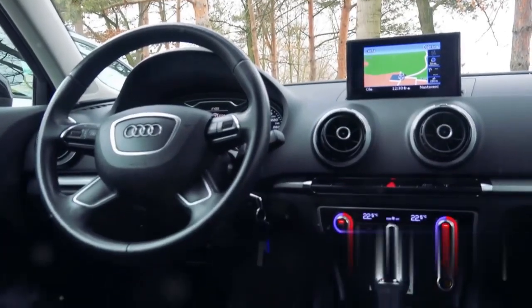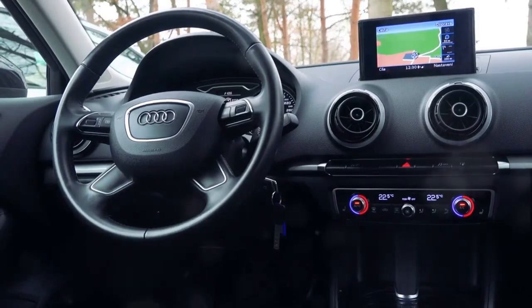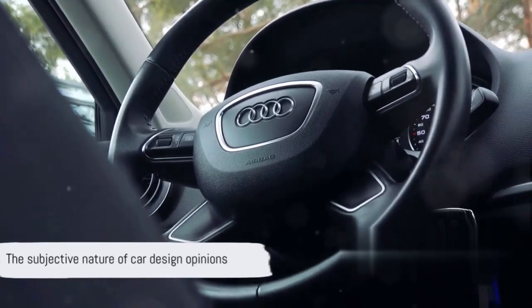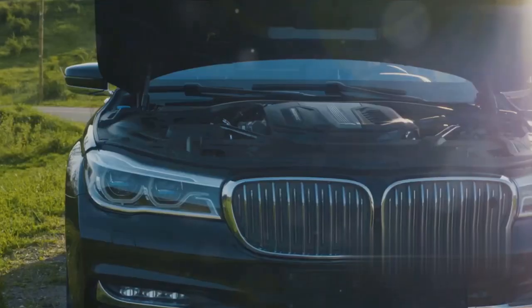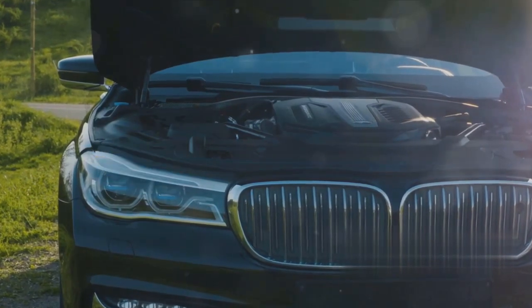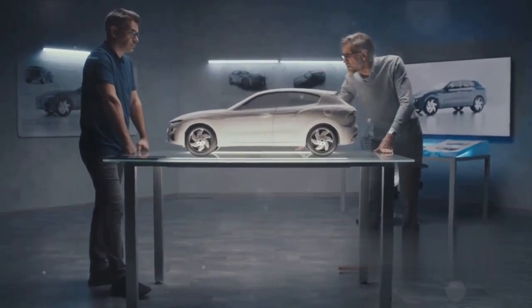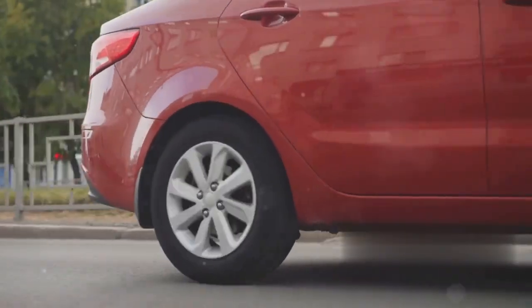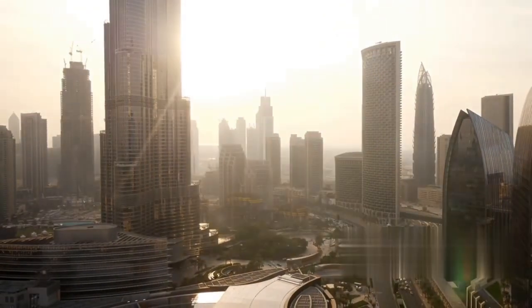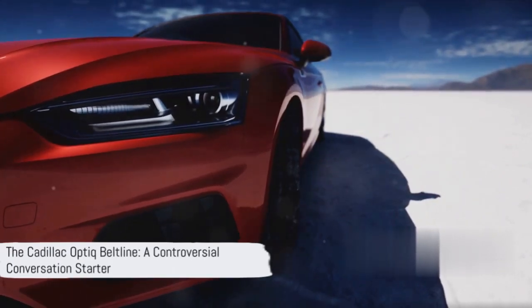Meanwhile, everyday users often fall somewhere in between. Some admire the complexity and view it as a sign of luxury, while others prefer a more streamlined look, finding the Beltline's design somewhat overwhelming. It's clear that opinions vary greatly, and these differing viewpoints are what make the world of car design so fascinating and subjective. To wrap up, the Cadillac Optic Beltline is a complex and intricate part of the car's design — its busyness sparks conversation, provokes thought, and showcases Cadillac's meticulous attention to detail and commitment to design excellence.